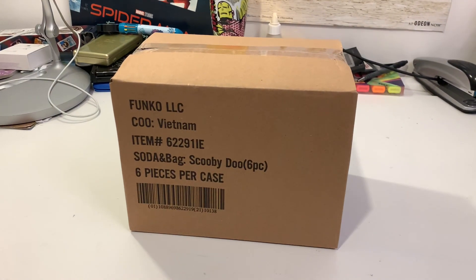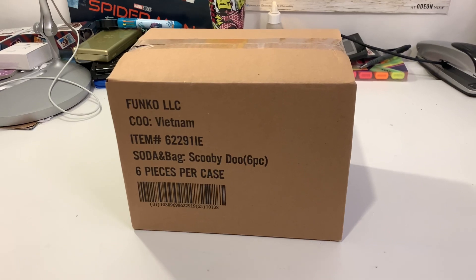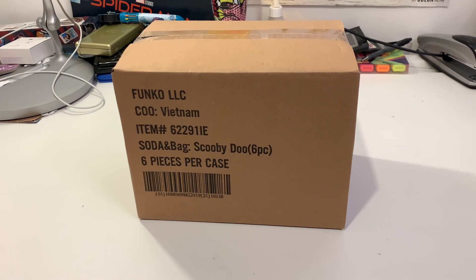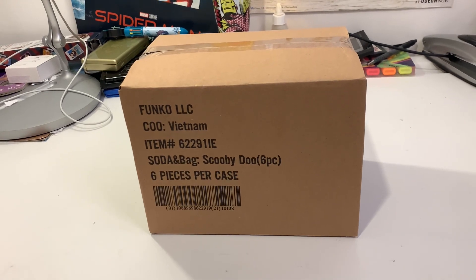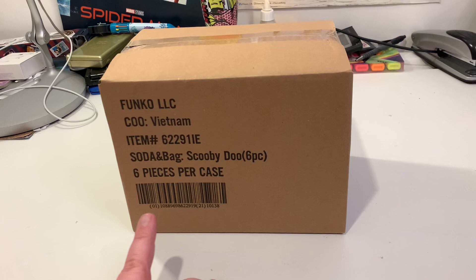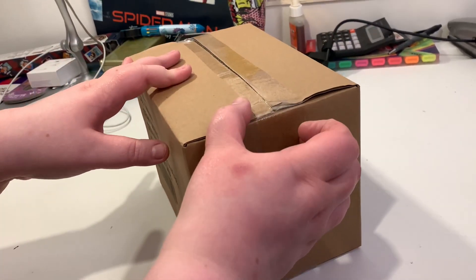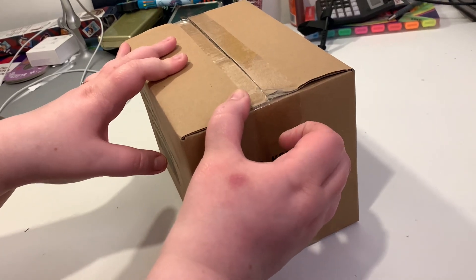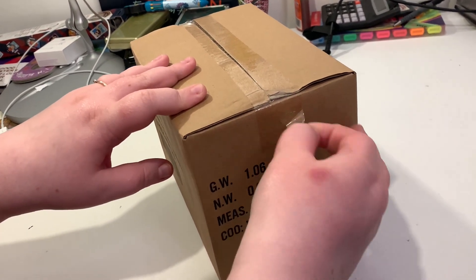Hi everyone, welcome to another video on the JB and Millie channel. I'm so excited because when I arrived home today we have our Scooby-Doo Funko Sodas and we're gonna be unboxing them with you. As the box indicates, these are the sodas that come with the amazing Loungefly bag. Great job Funko on getting them here so quickly — I don't think they were due for another few days, right JB?